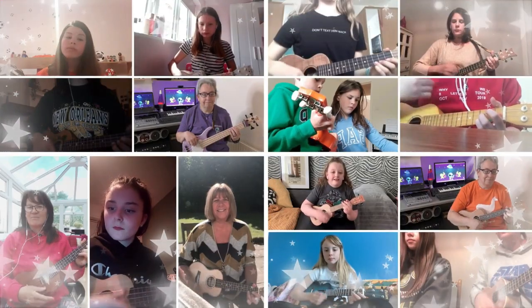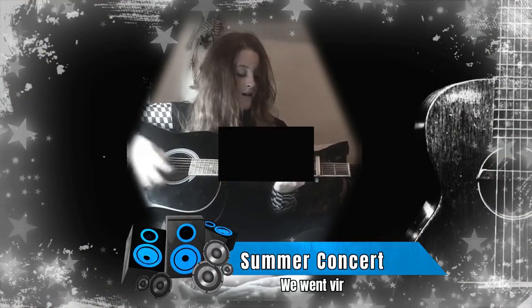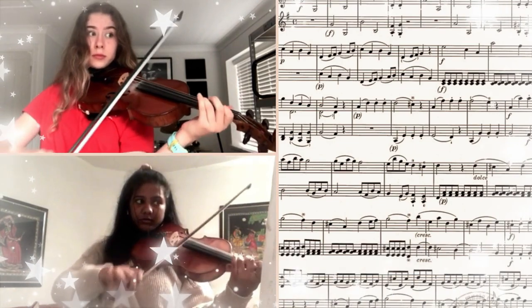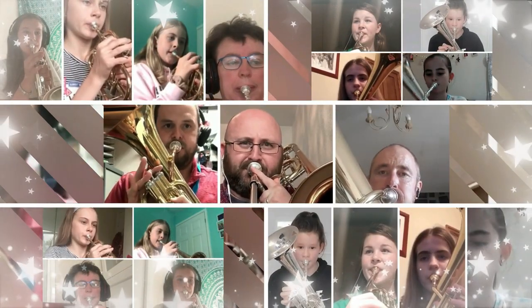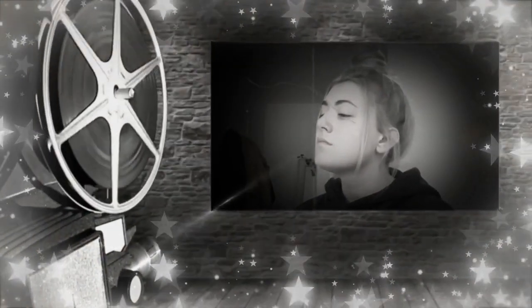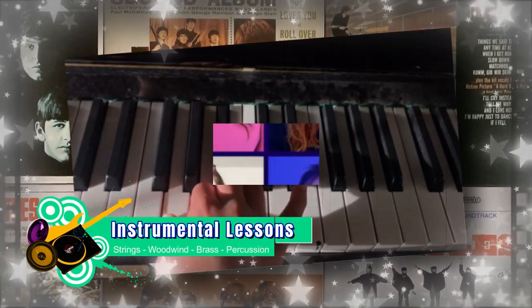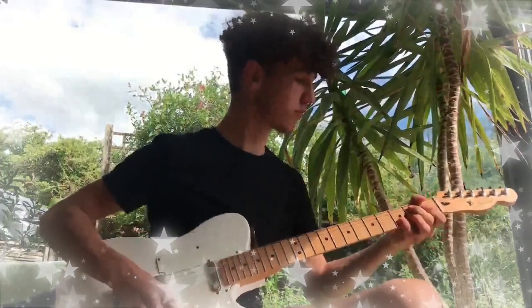We are very fortunate that we are one of the few schools in the county that offer specialist instrumental lessons completely free of charge. While you are at Kymtawe, you have the opportunity to learn a range of orchestral instruments such as violin, viola, cello, flute, saxophone, bassoon, trumpet, trombone and tuba.